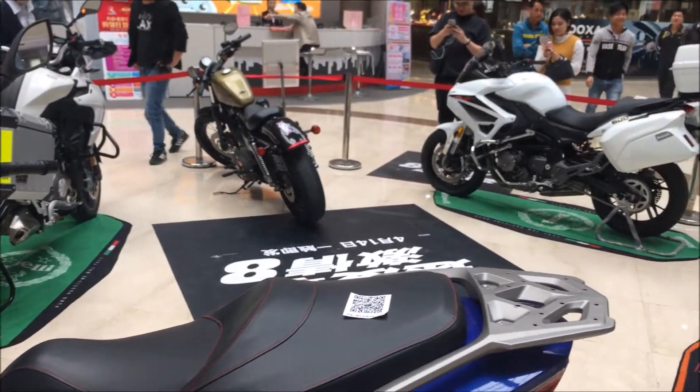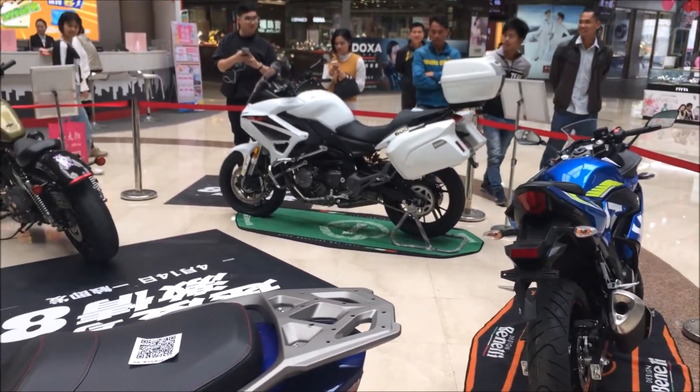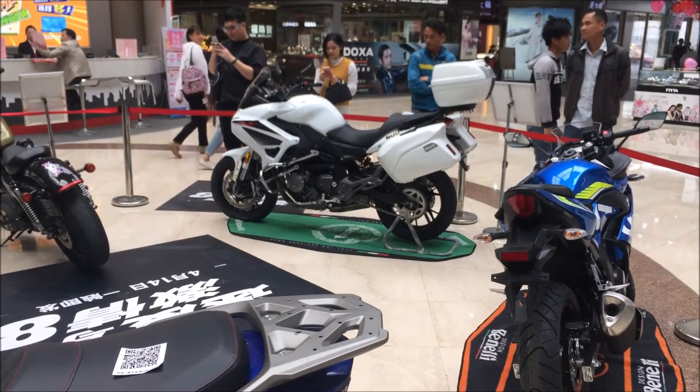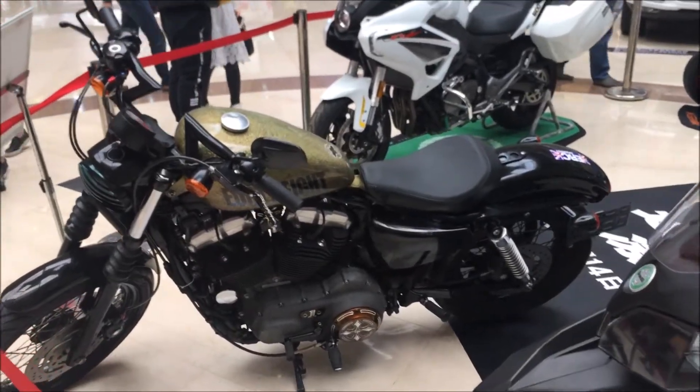We're advertising some new motorbikes here at the mall. I have it over there — you can see how big the frame is, but the engine is super small. There's no way that one's legal here.